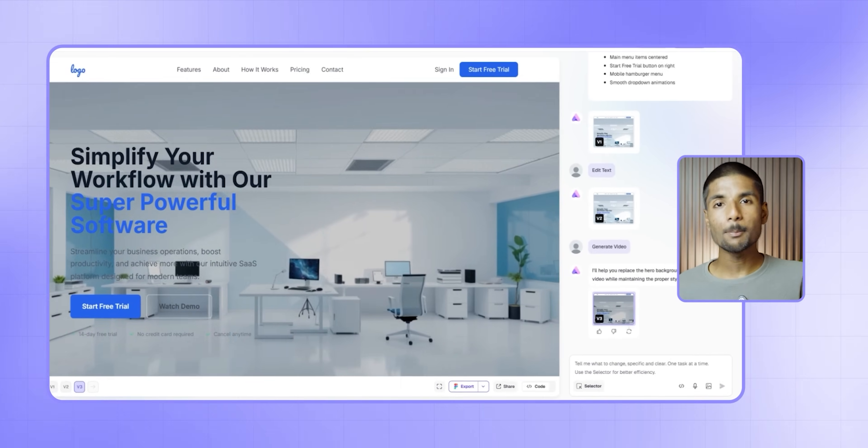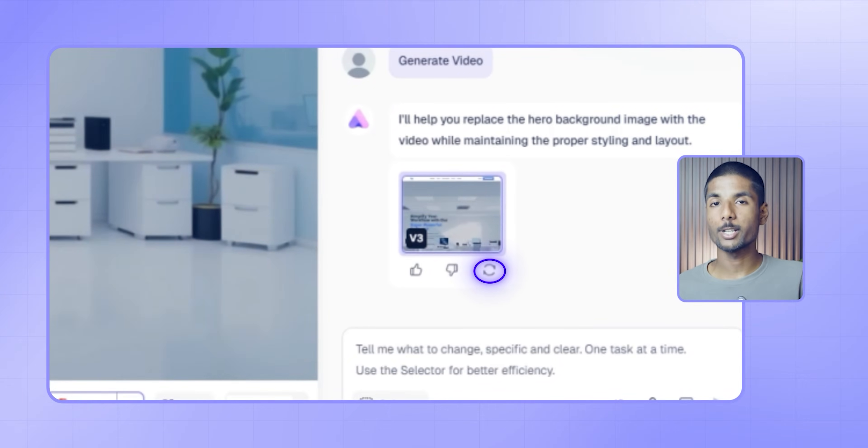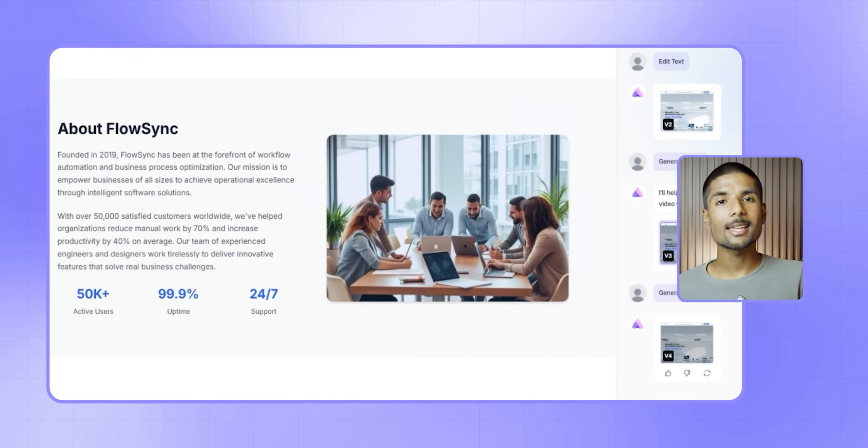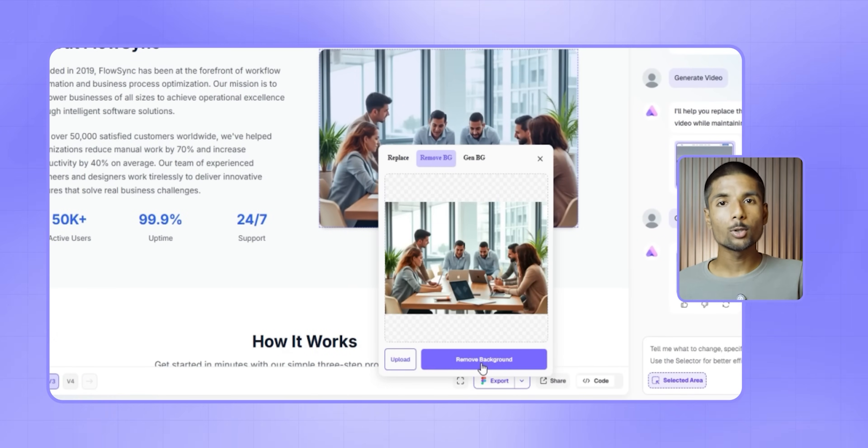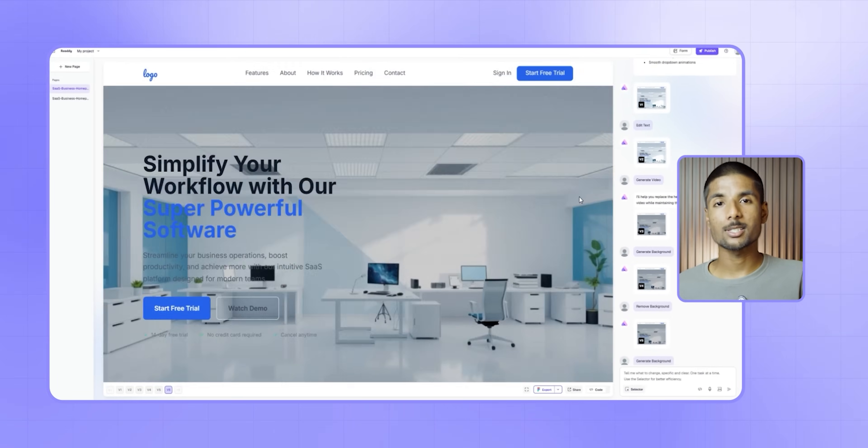If you are not satisfied with it, simply select regenerate until it's to your taste. One of the most stunning aspects is backdrop image generation. If you dislike an image, replace it. Do you want a custom image? Create it. Need to remove the background? Simply click done. It's more than just simple — it's powerful. The images are not generic stock photographs; they go perfectly with your design. It's a designer's dream without needing a designer.